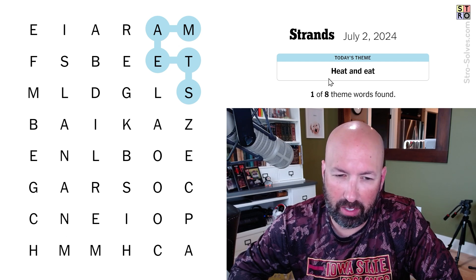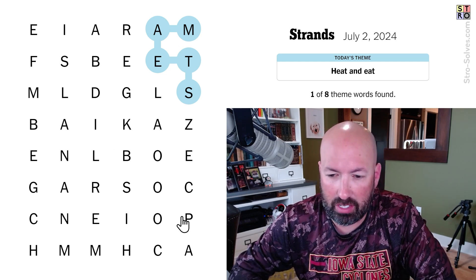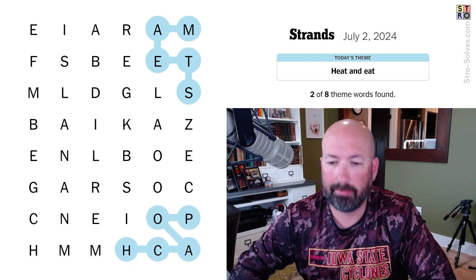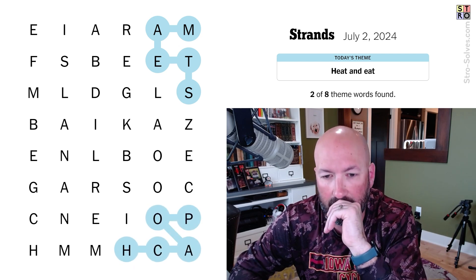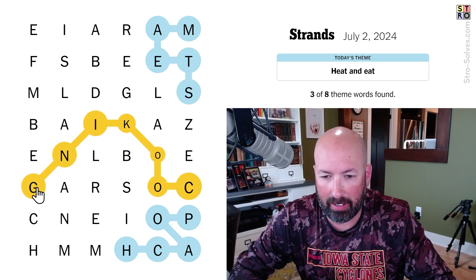Poach. That's a way to cook things. Could it be something like that? You steam it, you poach it? Maybe it's just ways to cook things. Yeah, that's what it's gonna be, because I see 'cooking.' Cooking is gonna be the spangram.